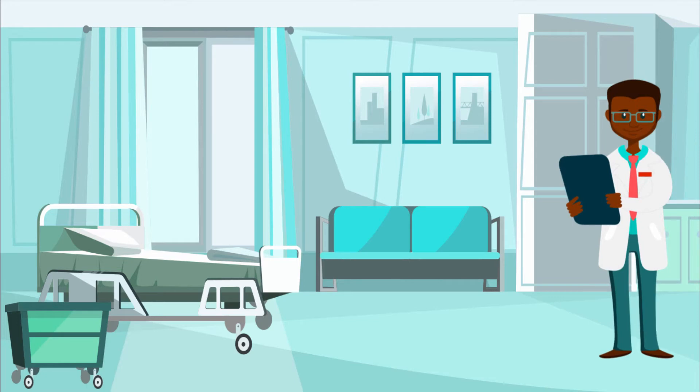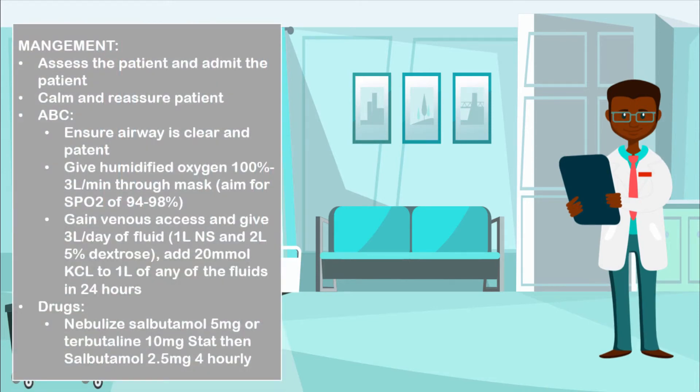When you talk about the management of this condition, remember that it is an emergency. You want to assess the patient and admit them. You want to keep them calm, reassure them, and do your ABC — ensure that the airway is clear and patent. Give humidified oxygen at about 100%, three liters per minute through a face mask, aiming for an oxygen saturation of between 94 to 98%. You want to establish venous access.